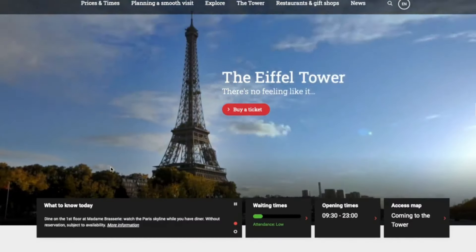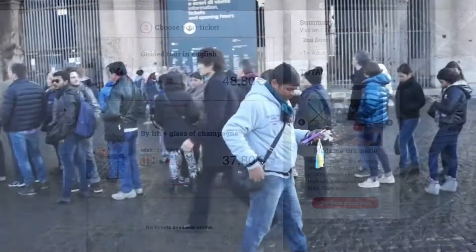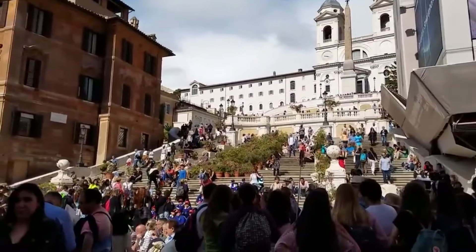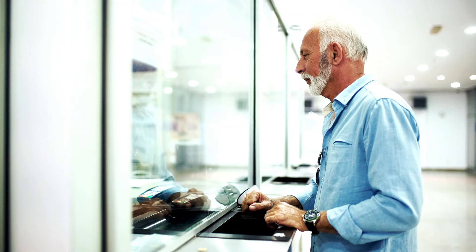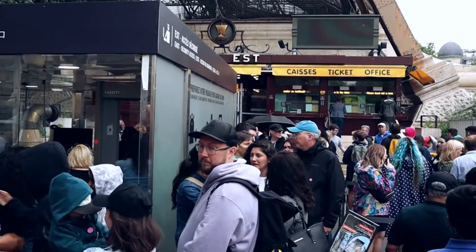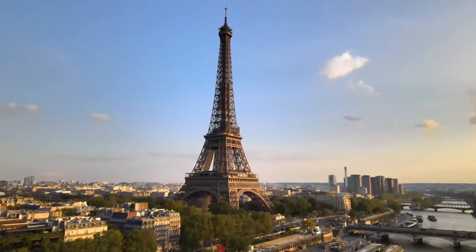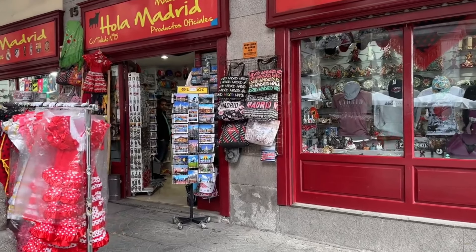Instead, book your tickets online through the official website before you go. Many attractions offer legitimate skip-the-line options or early morning tours that allow you to avoid the worst of the crowds. Plan ahead and don't get sucked into spending double, or worse, ending up with a fake ticket. While you're dodging scammers at tourist hotspots, there's another subtle trap waiting for you on Europe's famous shopping streets.